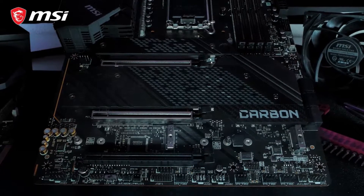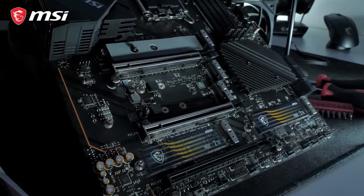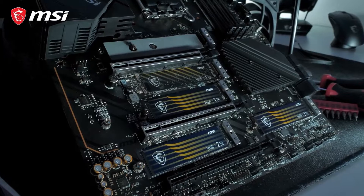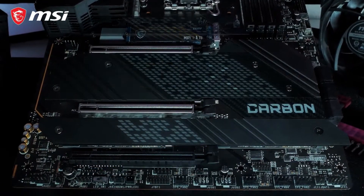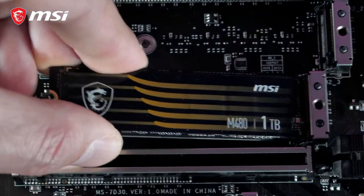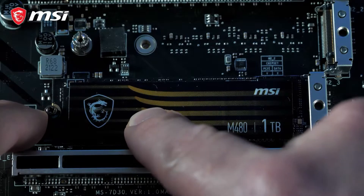The MPG Z690 motherboards have up to 5 M.2 slots, all of which are equipped with M.2 Shield Frozr for both cooling and protection. Multiple models even offer a dual-sided cooling solution for the best storage performance. The screwless easy M.2 clip makes the SSD installation process easier than ever before.